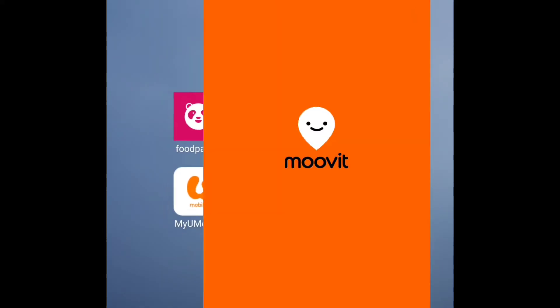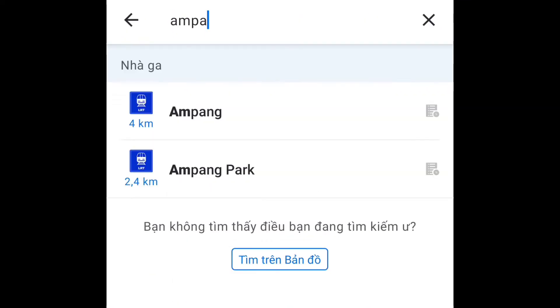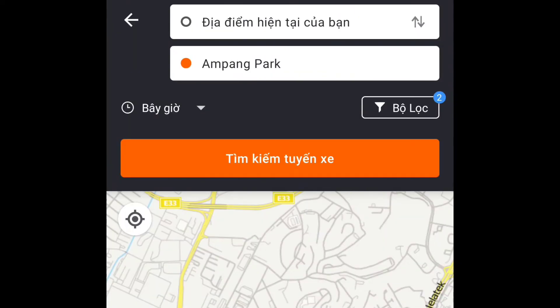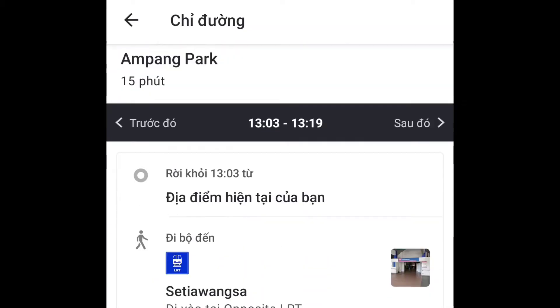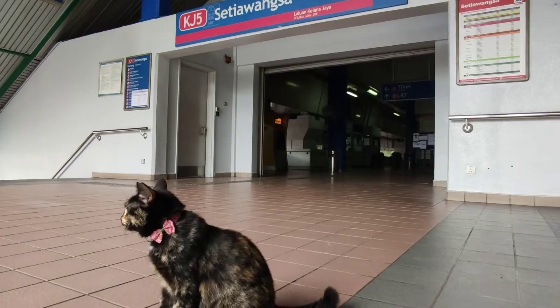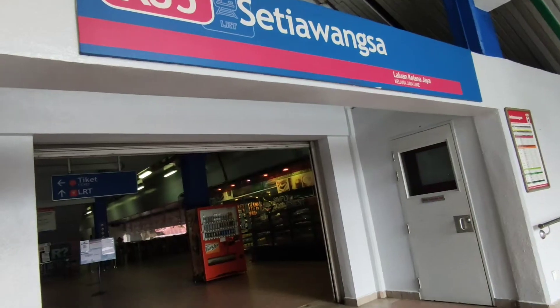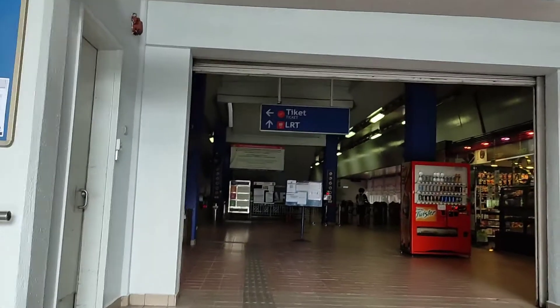The second way is to download MoveIt, an app which is specially designed for public transportation. It will show you even more details. Once you find your suitable train, you have to walk to that station. In this case, for example, I will go from Setia Gombak to Ampang Park LRT.